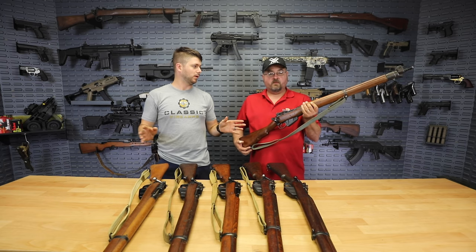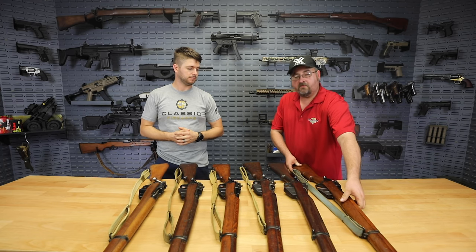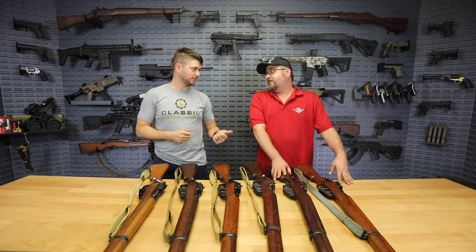These are all Number Four Mark 1s, correct? Well, all of them are Number Four Mark 1s on the table, except for one Number Four Mark 1 Star, which is actually our next rifle.